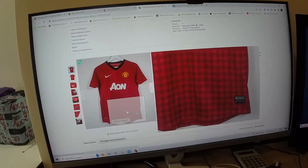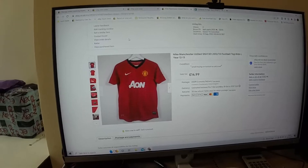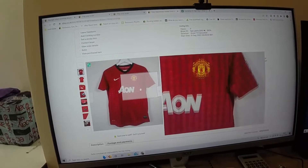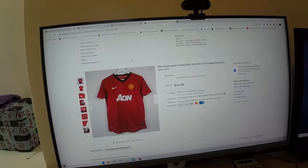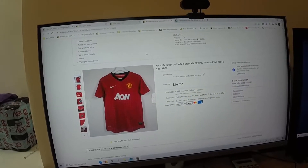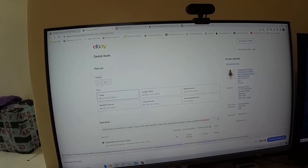Kids' football shirts do sell — they don't sell as well as adult ones, but I was picking these up for a pound a shirt and they've been going out steadily for around £15, somewhere between £10 and £15 depending on the platform. On Vinted I'll usually let them go for a tenner because obviously the fees aren't there.